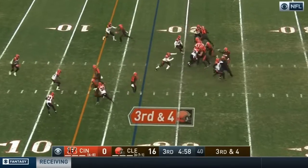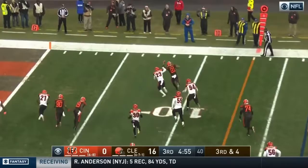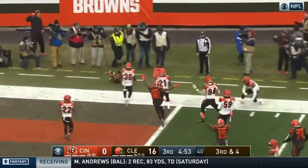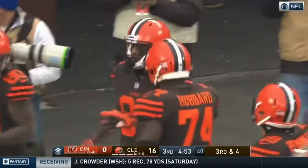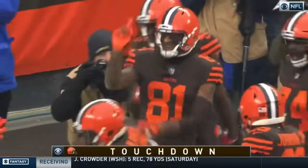Pressure on Mayfield on third down. Little sidearm delivery — it's Higgins, Higgins inside the five. Landry. Touchdown. A Herculean effort by Higgins.